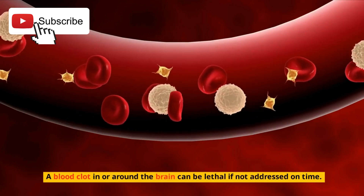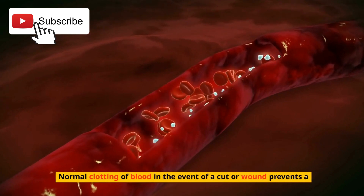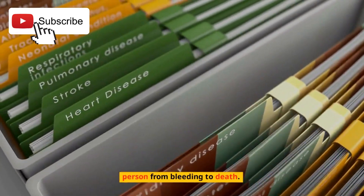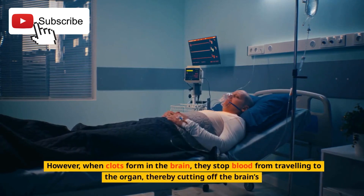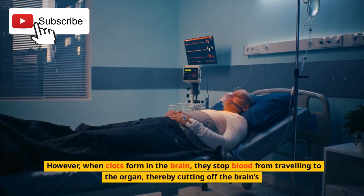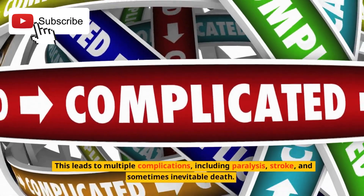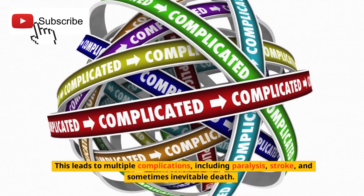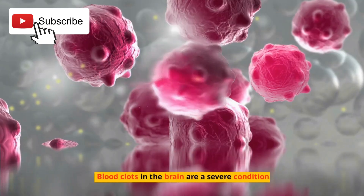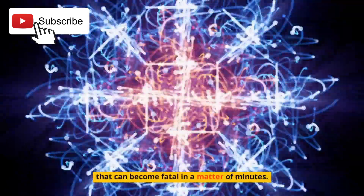A blood clot in or around the brain can be lethal if not addressed on time. Normal clotting of blood in the event of a cut or wound prevents a person from bleeding to death. However, when clots form in the brain, they stop blood from traveling to the organ, thereby cutting off the brain's oxygen supply. This leads to multiple complications, including paralysis, stroke, and sometimes inevitable death. Blood clots in the brain are a severe condition that can become fatal in a matter of minutes.